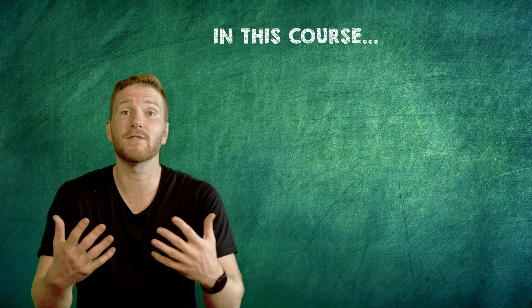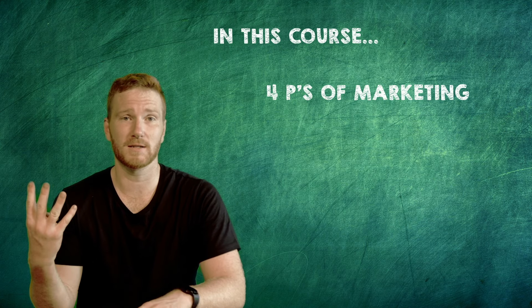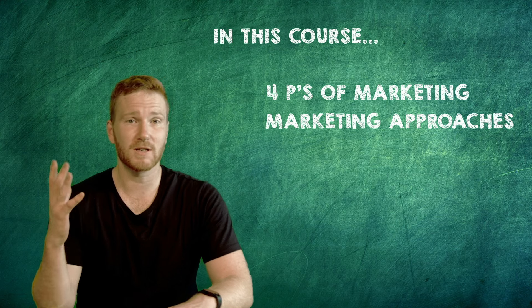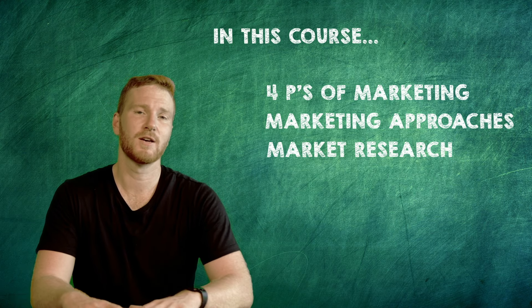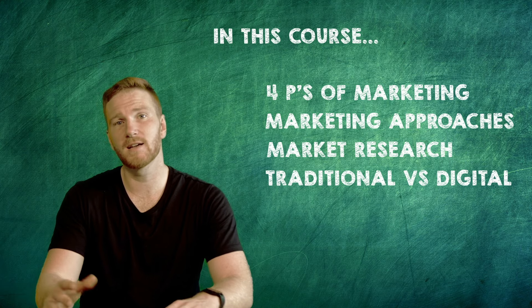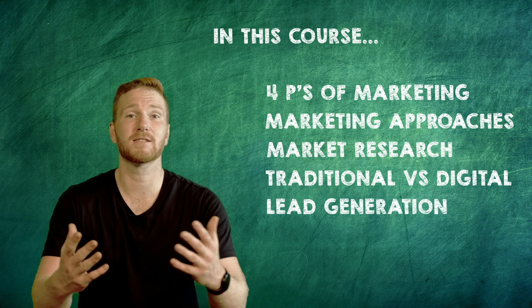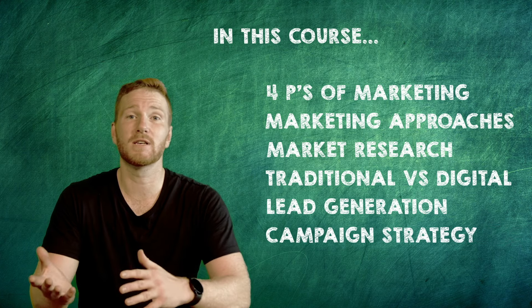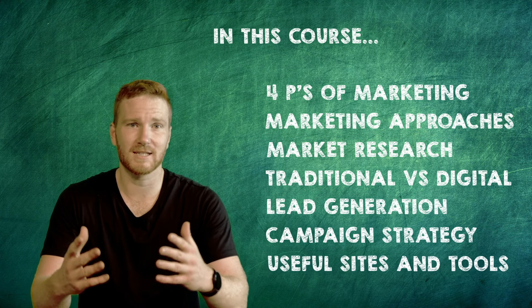In this course we'll dive into the four P's of marketing, various kinds of marketing approaches, how to conduct your market research, forms of traditional marketing, types of digital marketing, developing your lead generation and sales funnels, and how to strategize your campaigns by using useful marketing websites and tools.